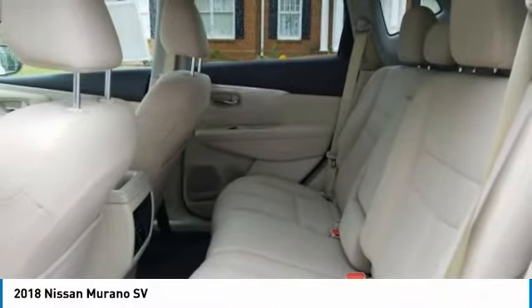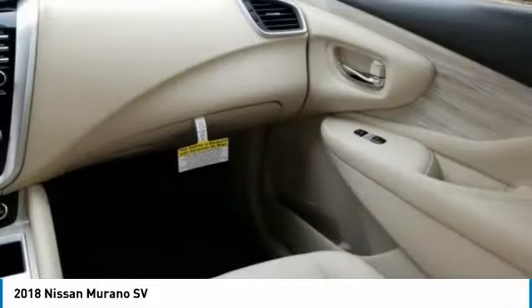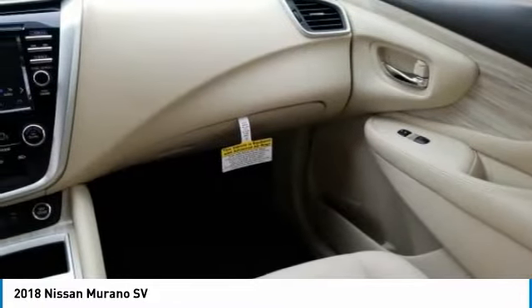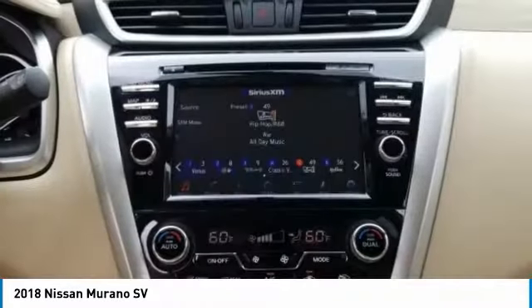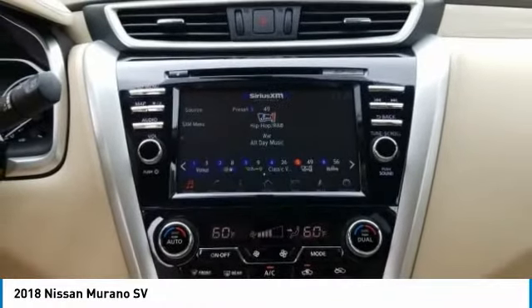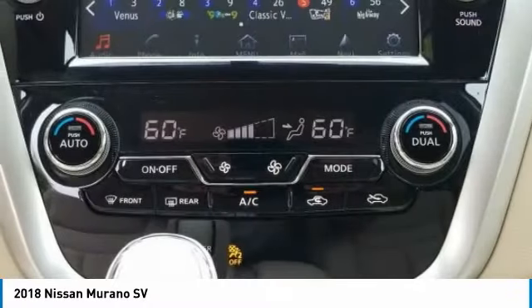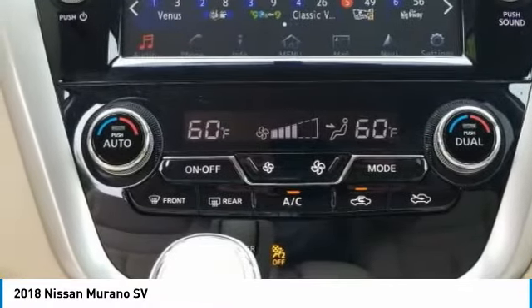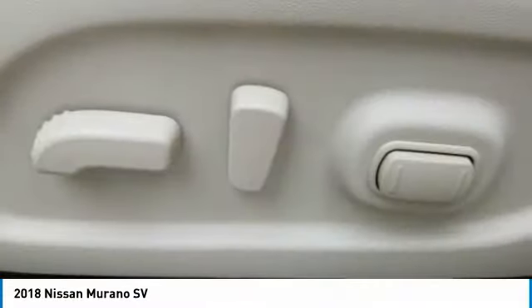Take this vehicle for a spin and see why so many shoppers are now proud owners. So let's go.